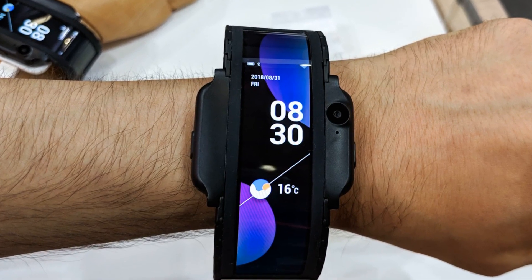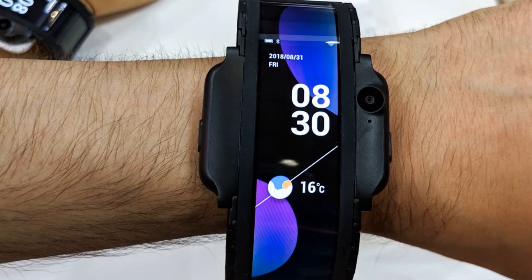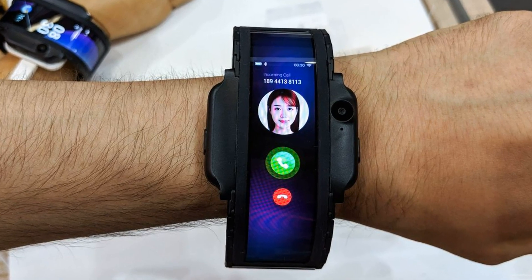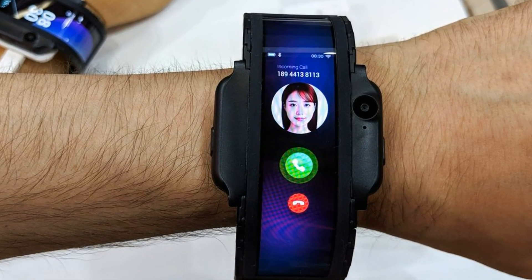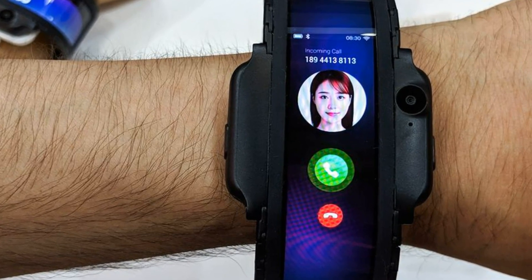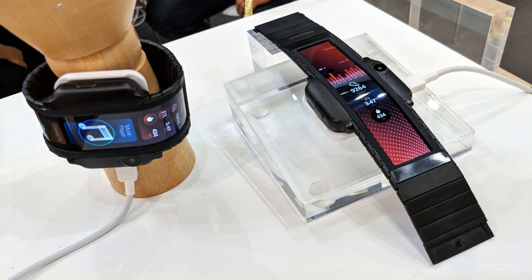The ZTE Nubia Alpha is released in versions with a steel case — the strap is non-replaceable — and a Pantone Gold version with 18-carat gold. It launches in April via China Unicom, arrives in Europe in the third quarter of the year, and in the US in the fourth quarter.